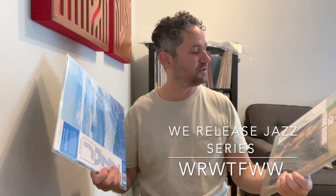I have a couple records that I'd like to share with you. There are a couple records from a company called We Release Whatever the F We Want, and they have a series which is called the We Release Jazz Series. I recently picked up these two records.